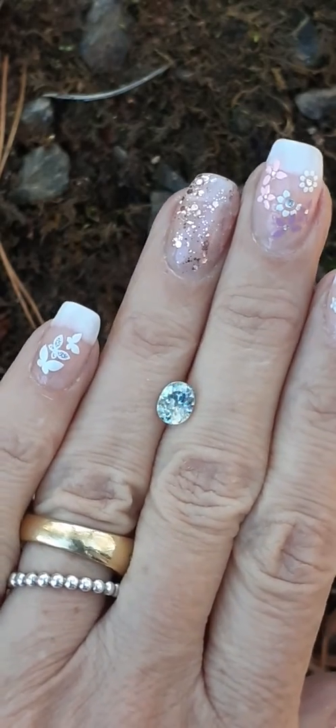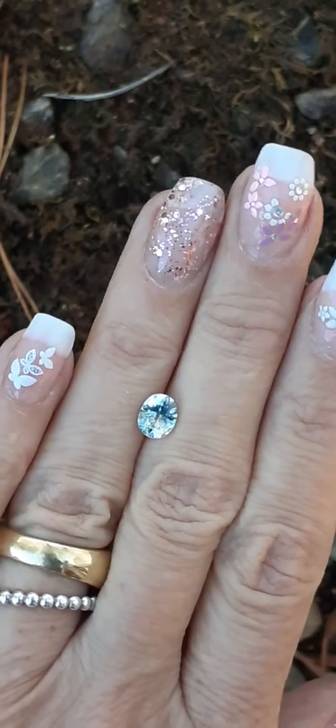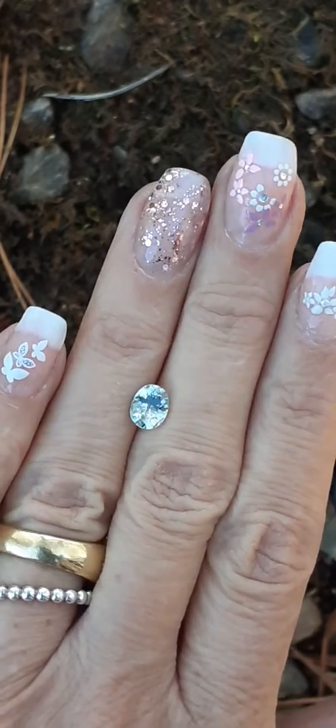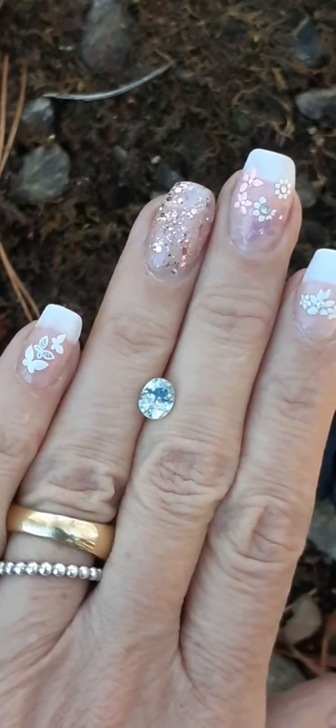It does have a very slight inclusion that is not distracting to your eye at all and I can't even detect it here in the video. But again, this is a recut by Dana and it is just a very lovely brilliant gem and it's a very nice size.